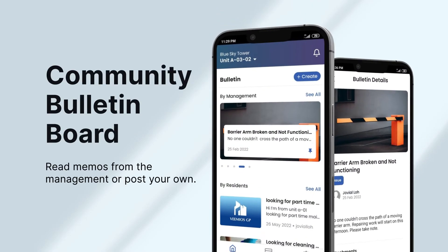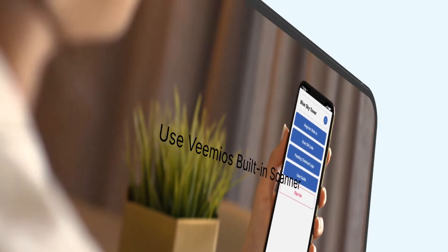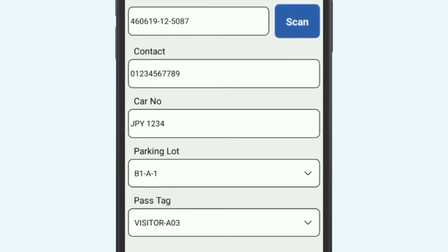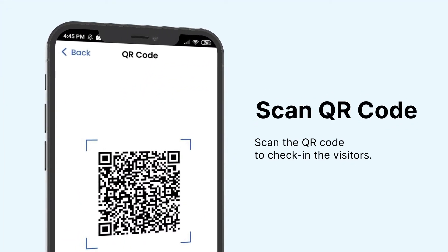You can view notices from the management and post your own bulletins to reach out to other members of your community. Use the built-in scanner to read the name and ID number from a visitor's ID card. Security guards can also scan the visitor QR code to check them into the premises.